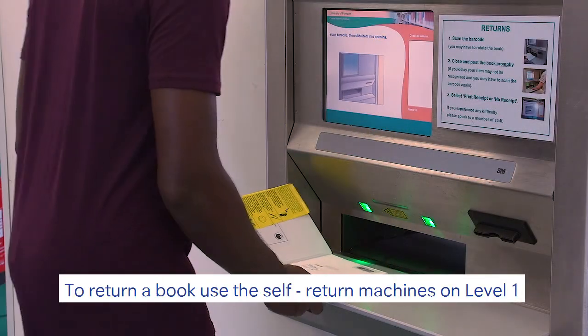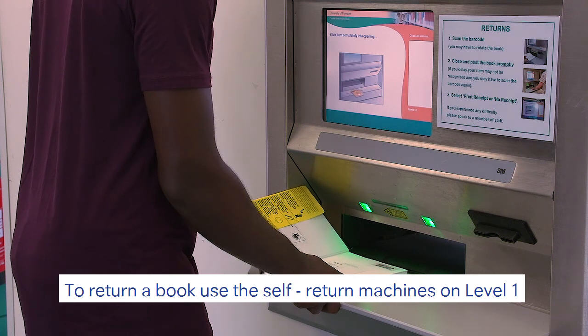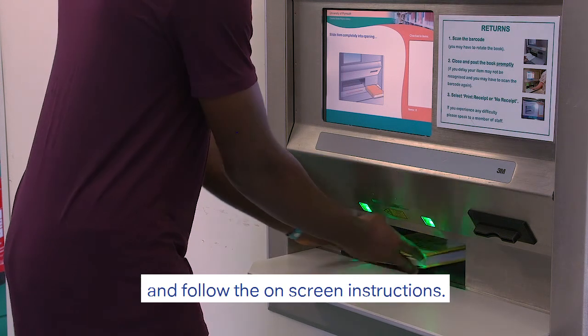To return a book, use the self-return machines on level one and follow the on-screen instructions.